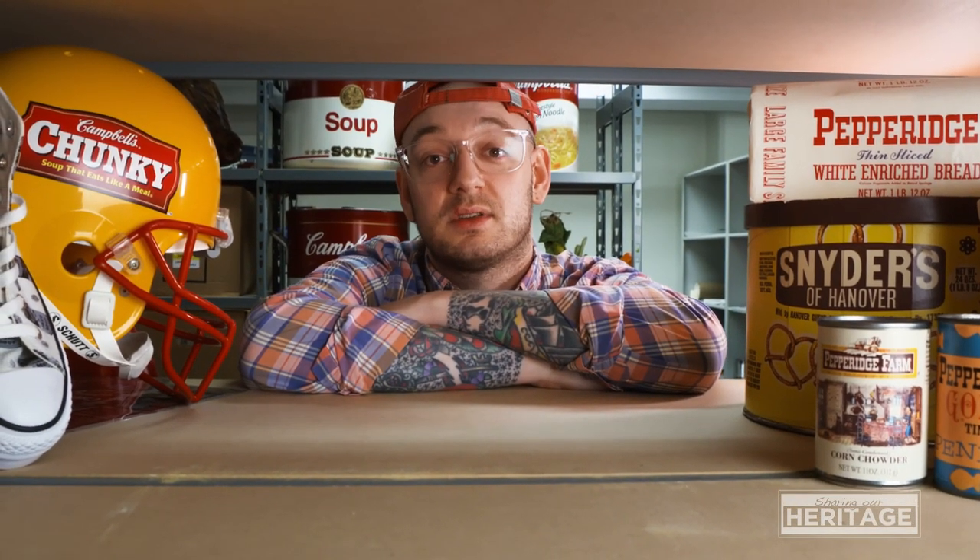Hi and welcome back to Sharing Our Heritage. My name is Scott Hearn, the Corporate Archivist for Campbell, and on today's episode we're installing a new Heritage Hall display focused on recent acquisitions and additions to the Campbell Archive. Let's go!